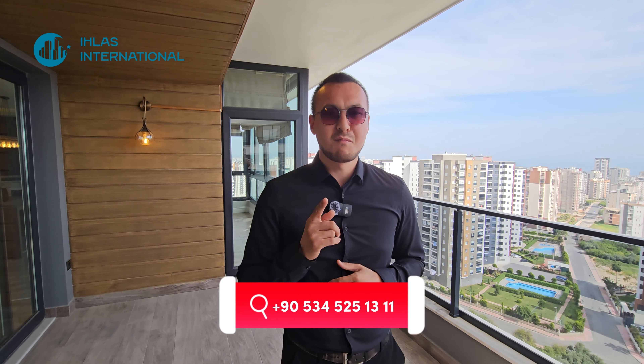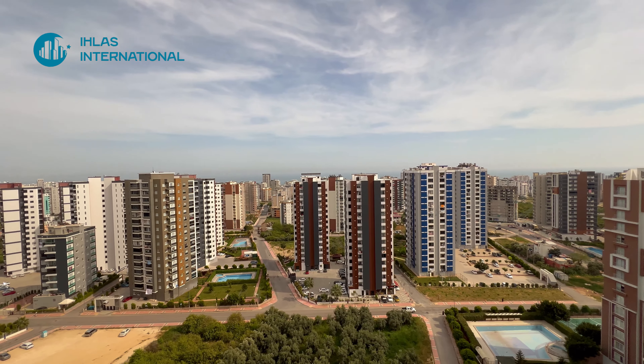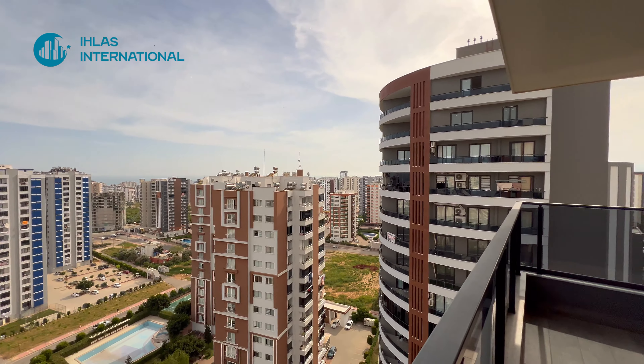Квартира подходит под ВНЖ, квартира 4 плюс 1, 200 квадратных метров, просто шикарная. Давайте смотреть вместе, друзья. Ставьте лайки, подписывайтесь, пишите комментарии. Будем рады вас встретить в Мерсине. Давайте покажу вам квартиру.